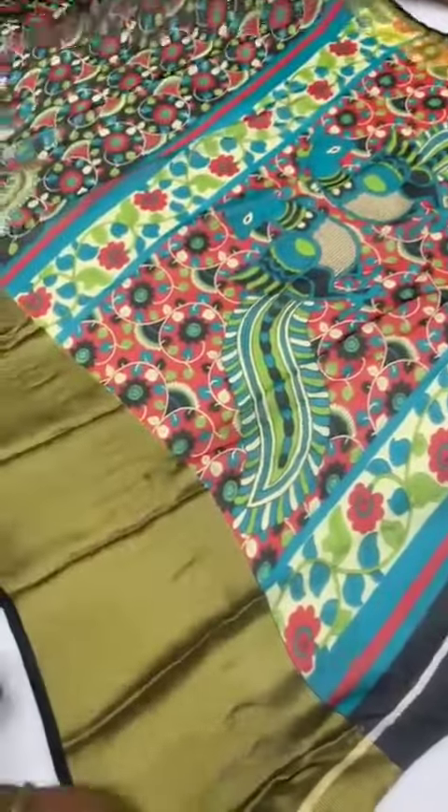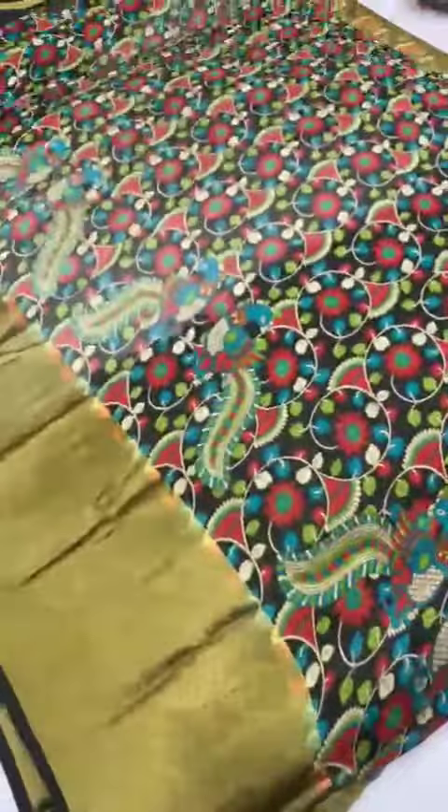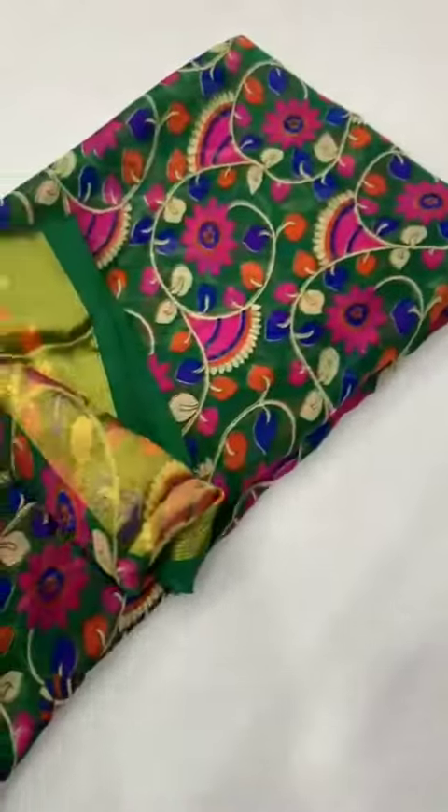This is the pallu. Full body. Black with big border leather. Blouse. Next sari.